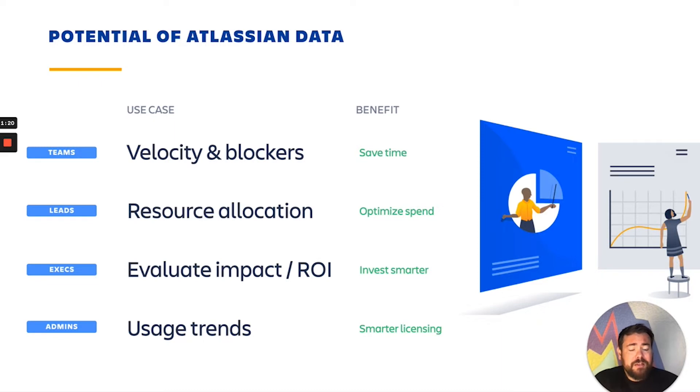There are different categories of data inside of Atlassian, different use cases. We see four main ones. First is velocity blockers — where are the bottlenecks in the flow, in the productivity of the team? This can help save you time. Then there's resource allocation — what things are under-resourced or over-resourced and how can we optimize that spend? Then ROI — which efforts are returning profit, which are returning a lot of value compared to how much resourcing we're putting in. All those things are hard to evaluate, and we have a lot of that data inside of Atlassian. And lastly, there's usage trends — just using Atlassian products, which ones are getting used, which aren't, and how can you maybe change your licensing model if appropriate?